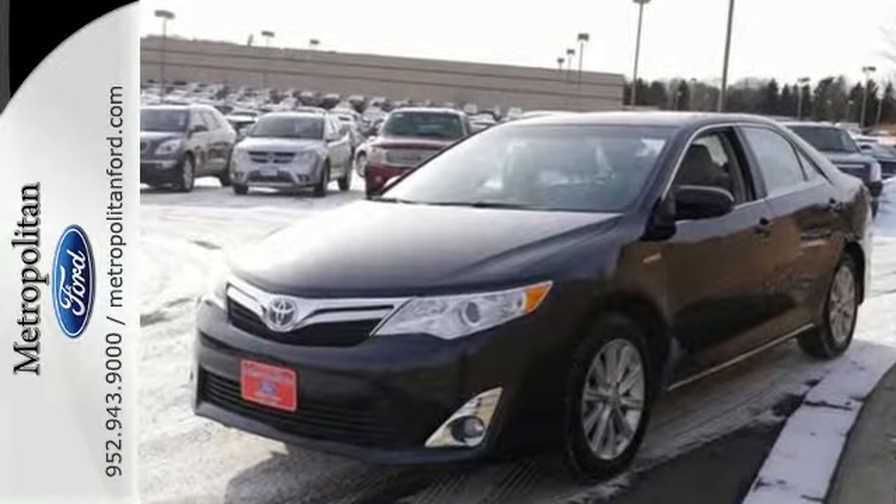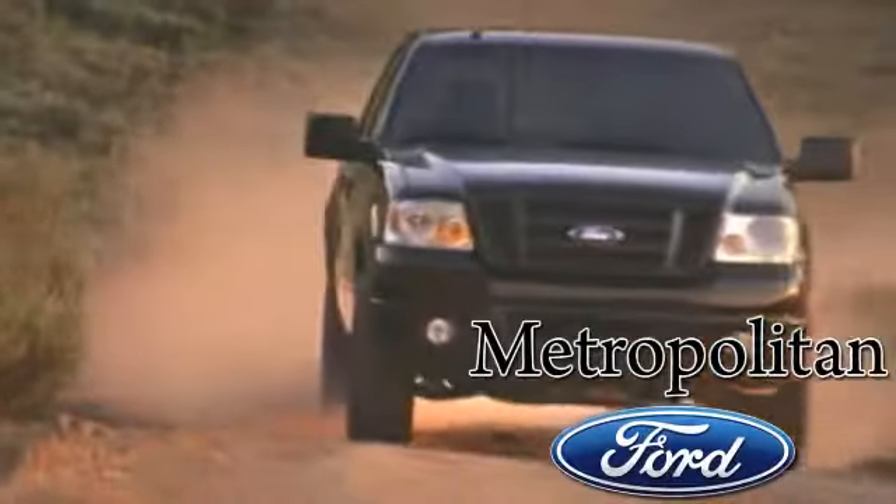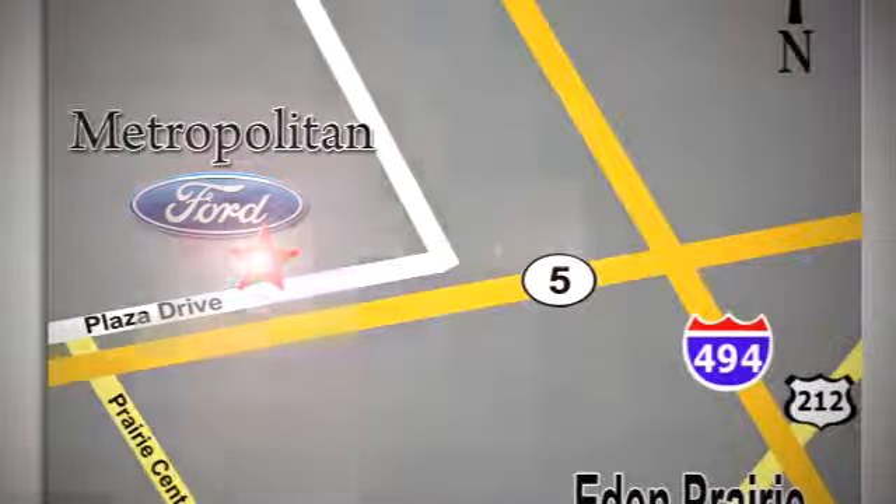Come in for a test drive today. Whether you're buying today or just shopping at Metropolitan Ford, you can expect to experience something truly unique. Call or stop in today. We're conveniently located near 494 and Highway 5 in Eden Prairie.